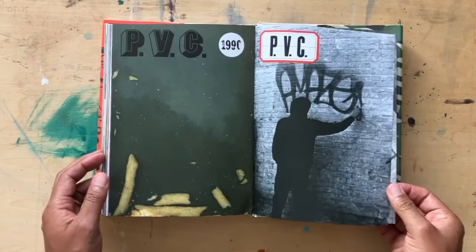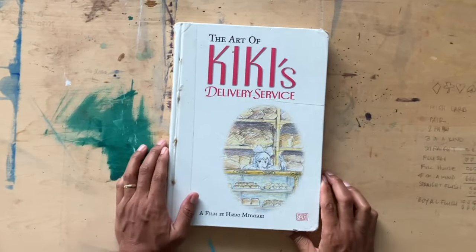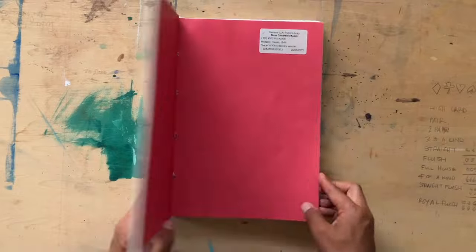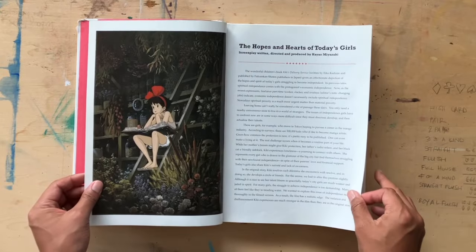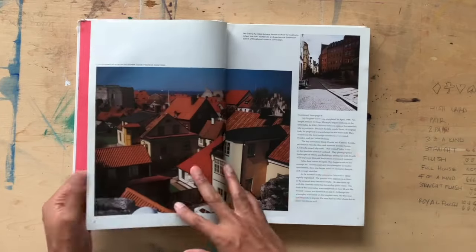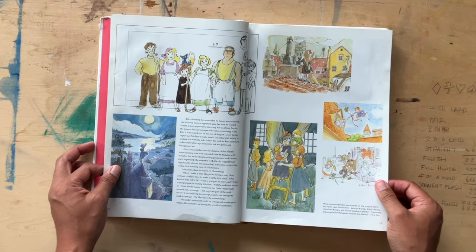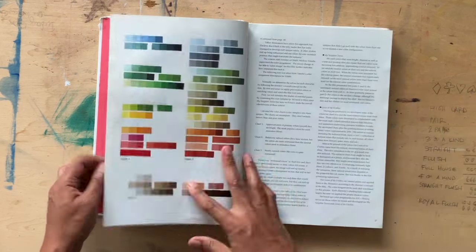Check out Barry McGee, or Twist as we called him — it's a really dope book. Now here's the Art of Kiki's Delivery Service. Kiki's Delivery Service is an animated film by Studio Ghibli directed by Hayao Miyazaki — the great Hayao Miyazaki. Just about every film has an Art Of book and it's really dope to see the studio where they work and the photographs they take. Kiki is about a young witch in a fictional European city going out on her own.